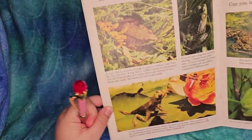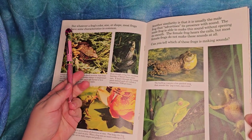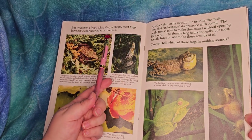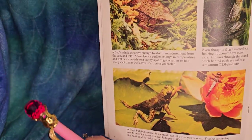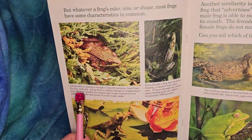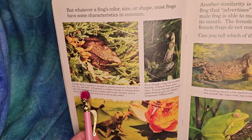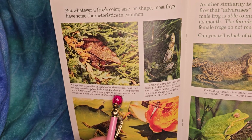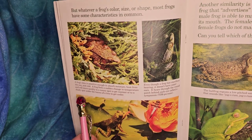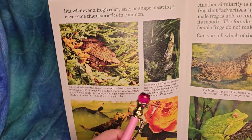This is where we get into the characteristics of most frogs - what makes a frog a frog. Whatever a frog's color, size, or shape, most frogs have some characteristics in common. A frog's skin is sensitive enough to absorb moisture, heat from the sun, and cold. A frog feels a sudden change in temperature and will move quickly to a sunny spot to get warmer, or to a shady spot under leaves to get cooler - that's how they temperature regulate.